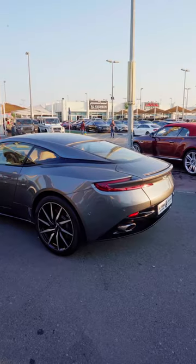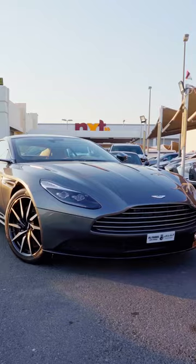For example, they have this gorgeous Aston Martin DB11 that's powered by a V12 and has a soft-closing bonnet.